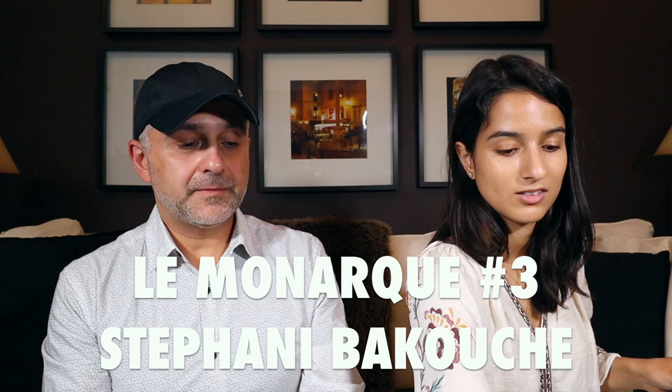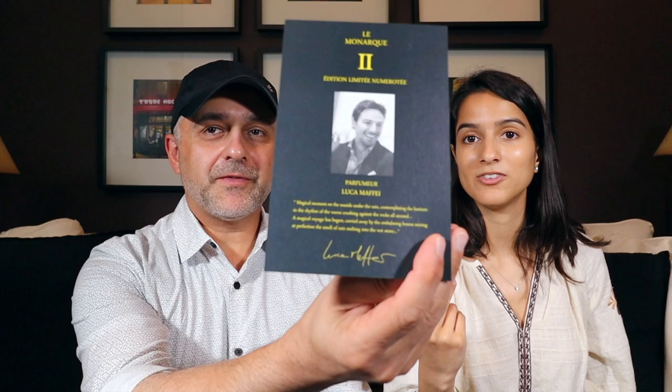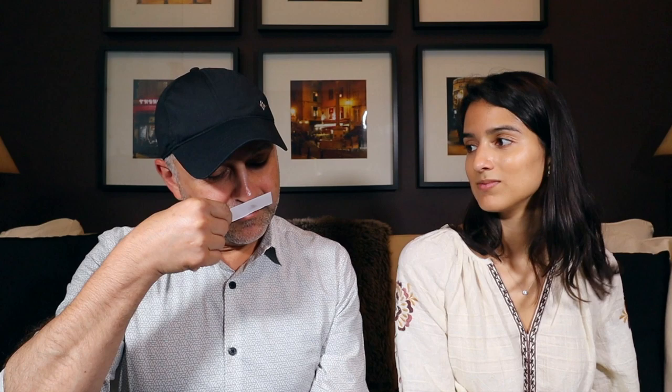Number three is by Stephanie Bakouche, and it's the memory of a festive sunset with friends — inspired by times on the beach. When I heard that, I was thinking of a bonfire, and then it mentions a wooden fire. Smoky, sensual. It's not projecting a lot — it's more subdued, reserved, more of an intimate scent. I'm impressed. We haven't smelled these before — these are true first impressions — and I'm totally wowed by them. These are all really great fragrances.